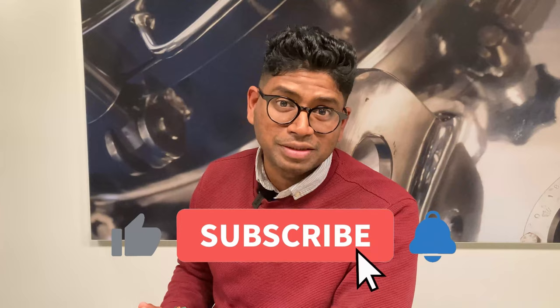Make sure to hit the subscribe button. By subscribing, you help support the channel and you will be the first to know when I post a new video. Thanks for watching and I will see you in my next video.